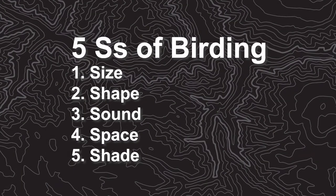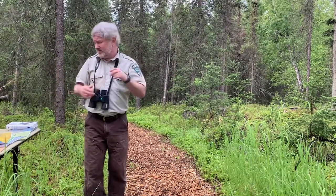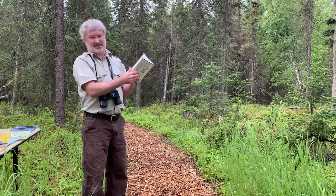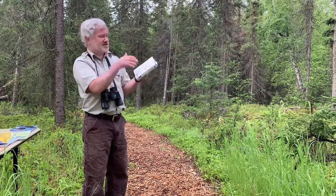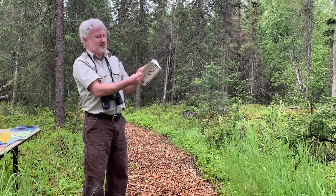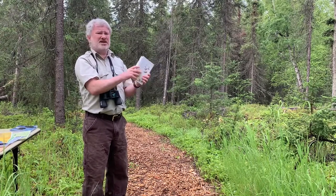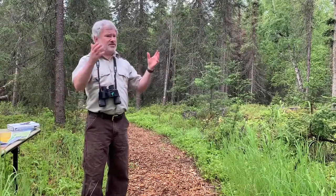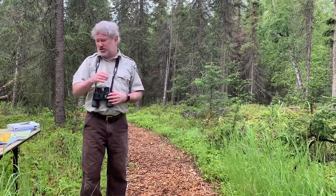So those are the five S's — a great way to try to identify a bird, but there are other ways as well. I like to use a good bird guide. There are a lot of different bird guides out there, and they're all different. Some have photos, some have illustrations, some have a bird map. It really depends — it's an individual choice that's up to you. Also, a lot of folks use bird ID apps on their phone, and there are lots to choose from.